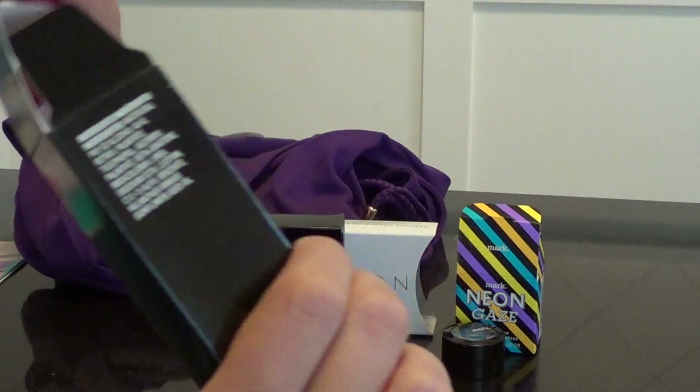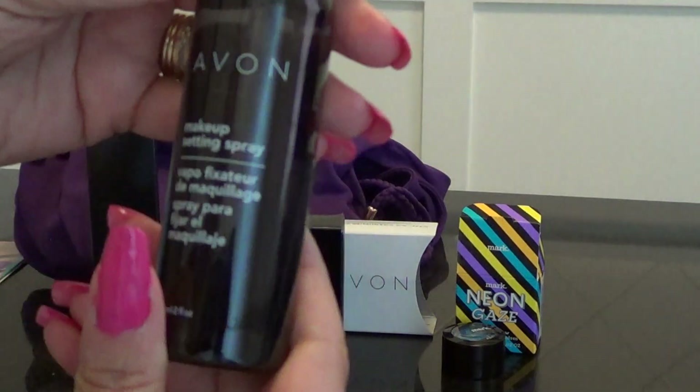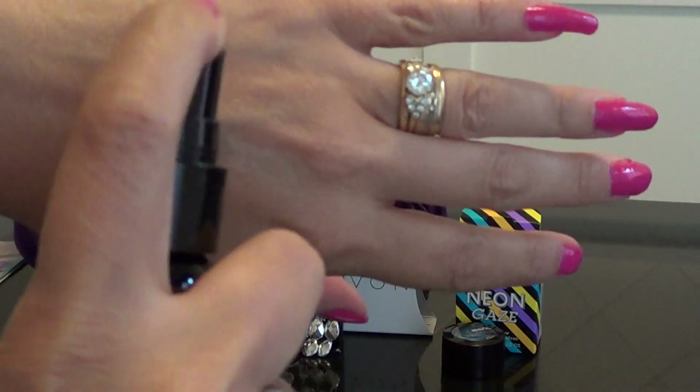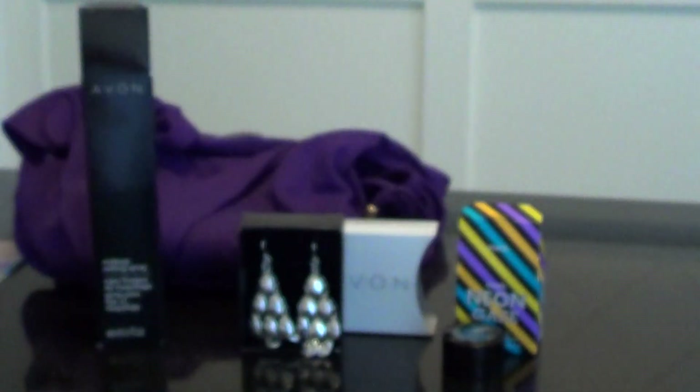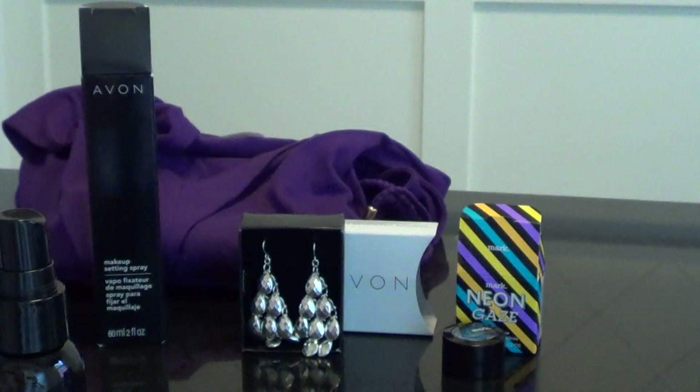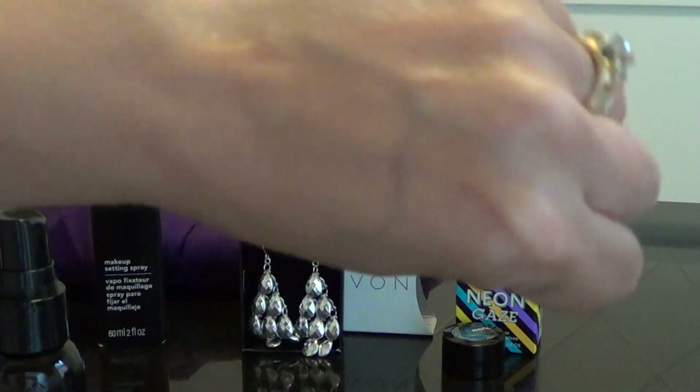And then this is the set and spray. I'm not sure how to use it but it says it dries fast and I just sprayed a lot on my hand. It kind of feels like water. It doesn't really have a smell to it — maybe a light smell of bubbles or something. I would think it's starting to dry. Maybe I should have sprayed it once, but it has a little shine to it.